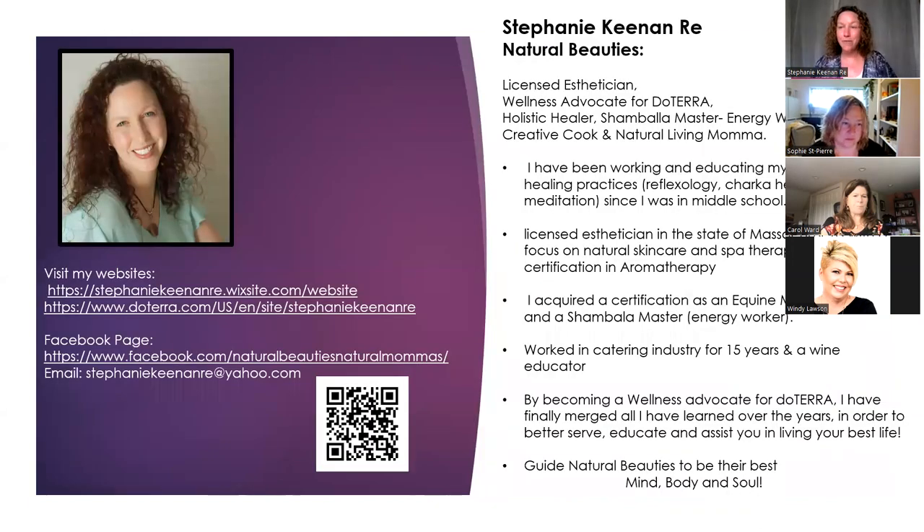A quick intro about myself: I am a holistic esthetician, a wellness advocate for doTERRA, and an overall wellness-driven person. I have been really interested in holistic healing and wellness since I was a child. I taught myself reflexology in middle school, then started learning about chakras, meditation, and different types of energy work, and I just kept learning until it eventually fell into place and made sense.